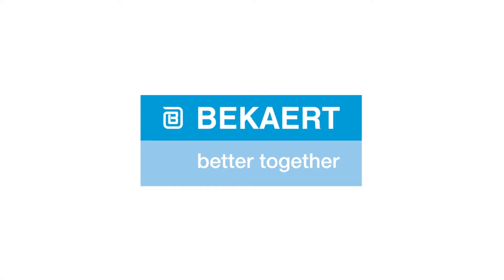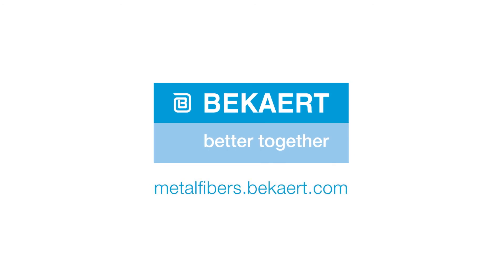Would you like to know how Metal Fibers can move your business forward? Visit metalfibers.bekaert.com.